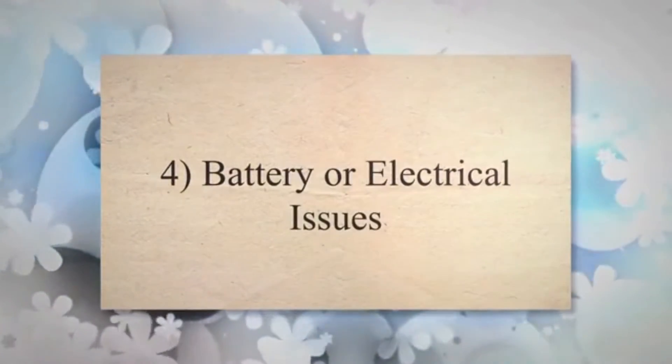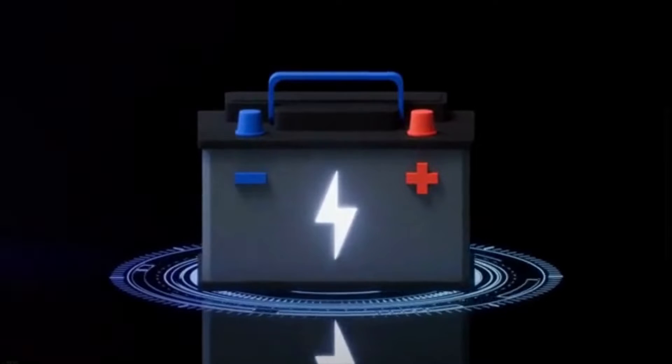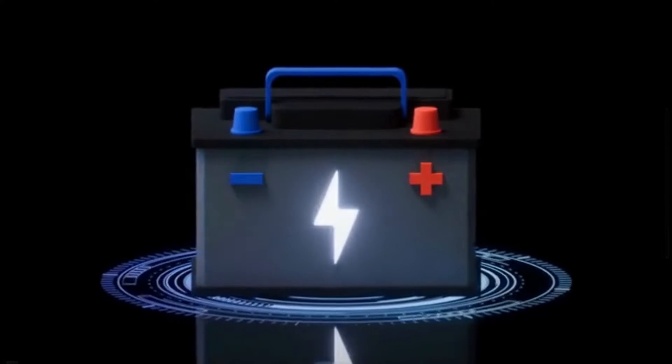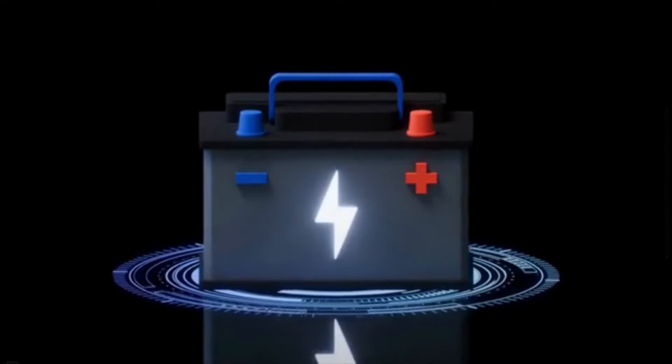Cause 4: Battery or electrical issues. In some modern cars, key removal can be tied to the electrical system. If there are electrical problems, such as a low battery or a malfunctioning ignition system, this can prevent the key from turning or coming out.